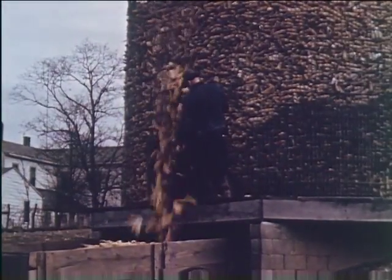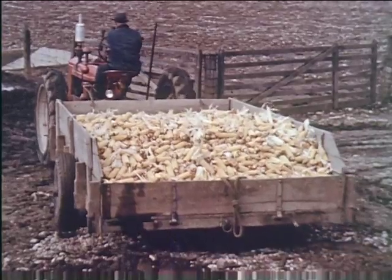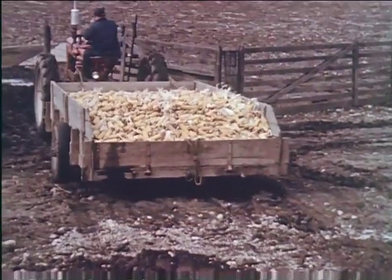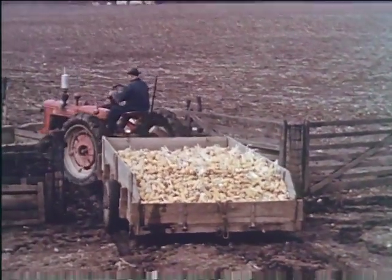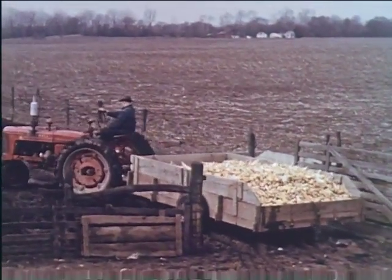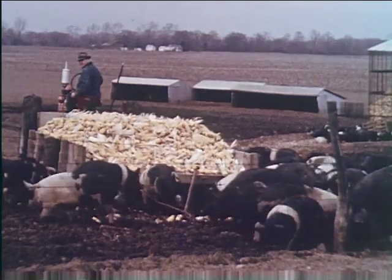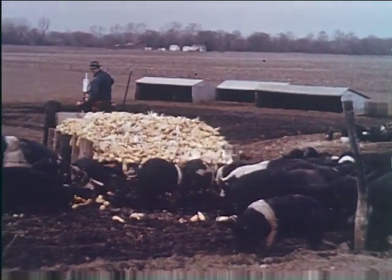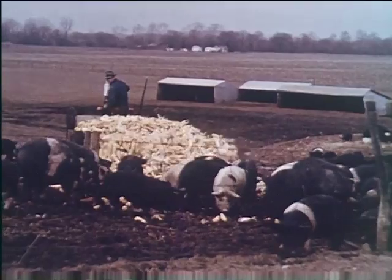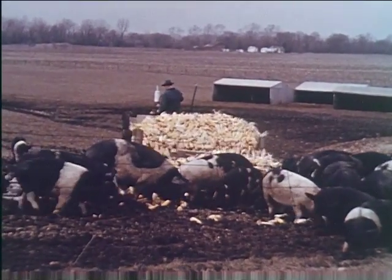Trailers are usually loaded from a trap door in the bottom of a hillside crib. A loop of rope at the back of the trailer has its other end fastened to a movable front-end gate. To unload, the loop is thrown over a post, and as the trailer moves forward its load is dragged off by the front-end gate — in other words, the trailer moves out from under its load, which is a quick way of serving ear corn to the pigs.